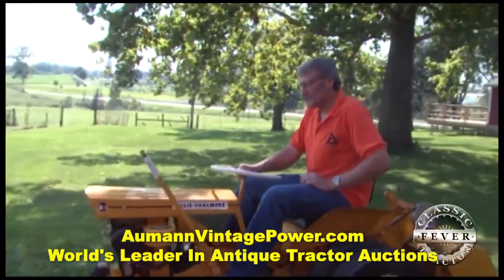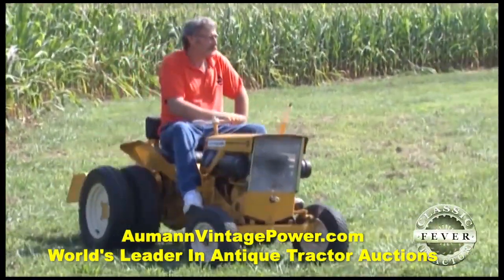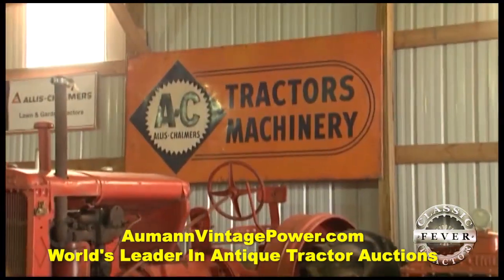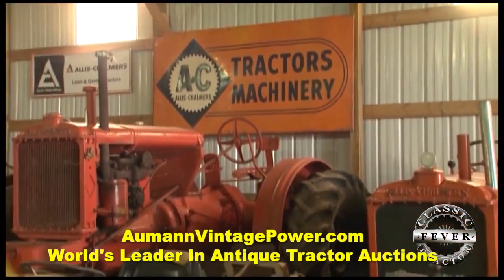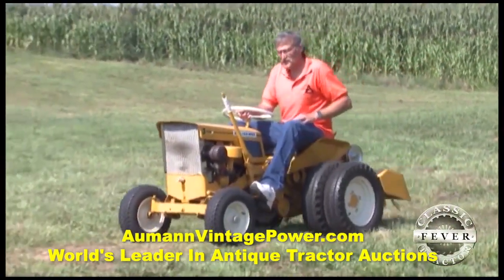Visit with Don Clark of Kingston, Ohio, and he won't hesitate to tell you his favorite brand of tractor. He collects basically anything to do with Allis-Chalmers. One of the top tractors in Don's lawn and garden collection is this 1962 B1.